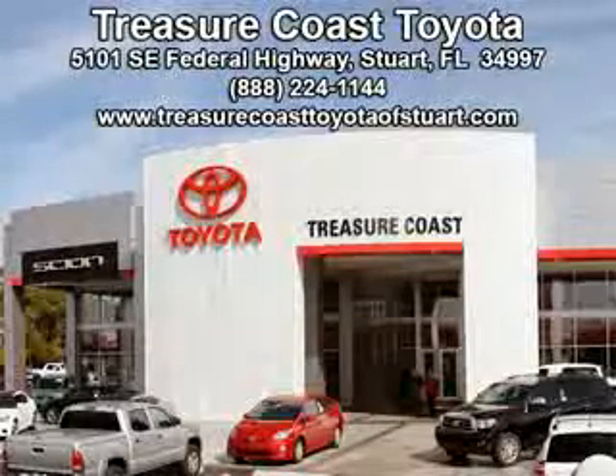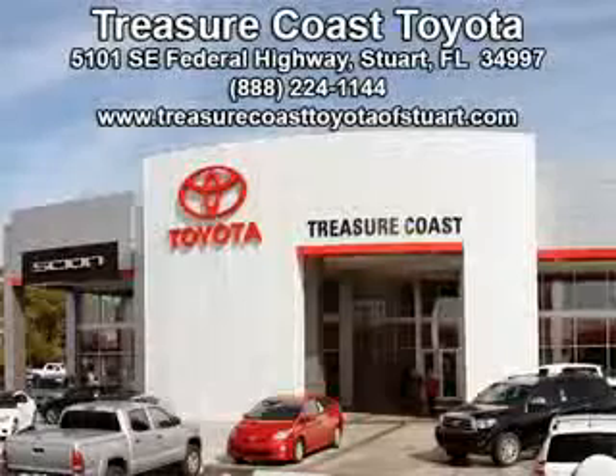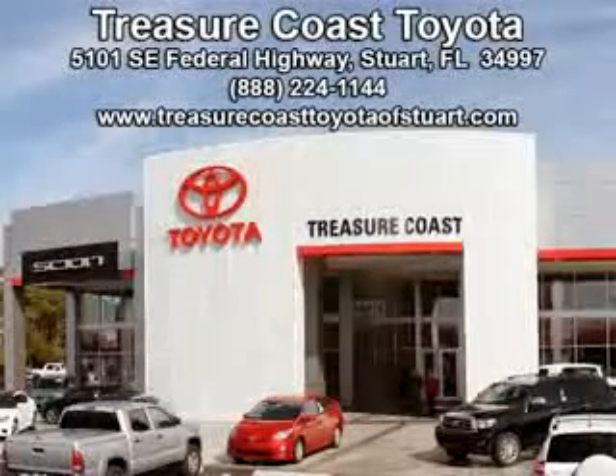Integrity is a pillar of our dealership. We don't just sell cars, we foster personal relationships. Our commitment to excellence is the reason 93% of our customers have said they would recommend us to their friends and family. Experience the difference at the Family Store at Treasure Coast Toyota.